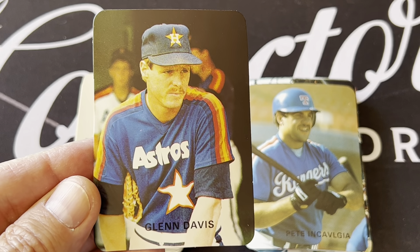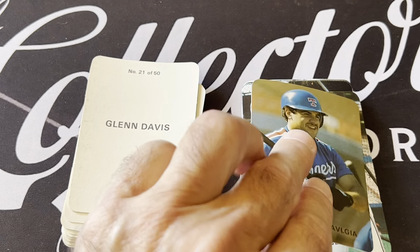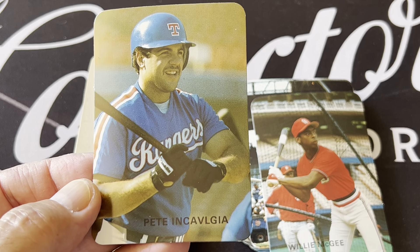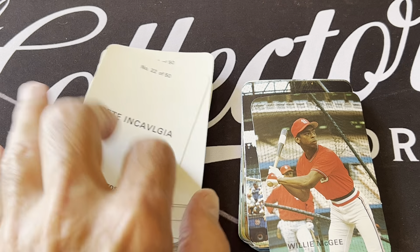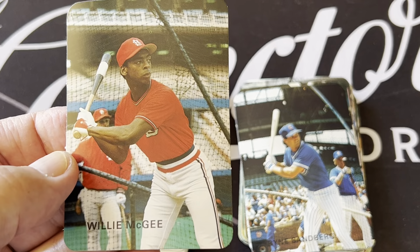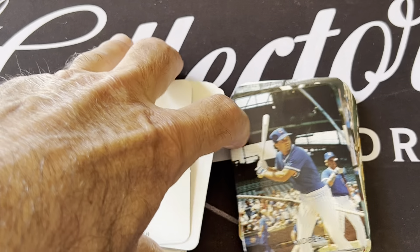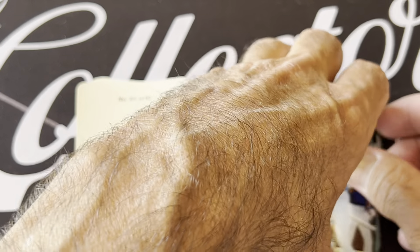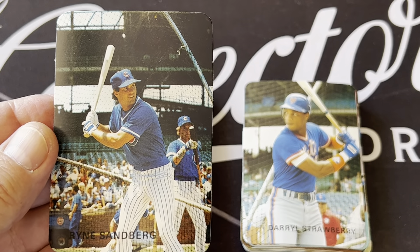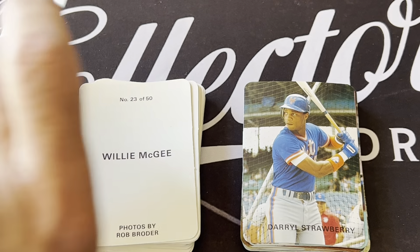Here's Glenn Davis — he was supposed to be a big-time star. Same with Pete Incaviglia. There's Willie McGee, great player. Here's Ryne Sandberg. Great photography on these. So I'm going to go through and show you some of this set — it's only 50 cards.